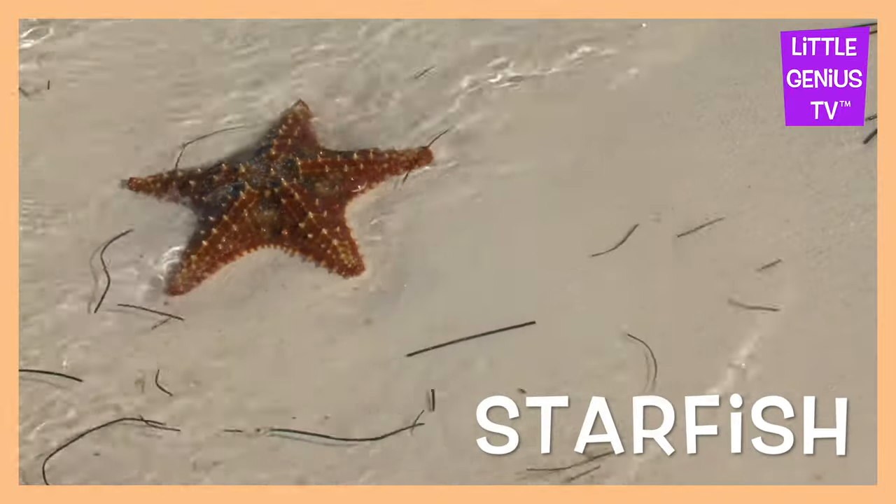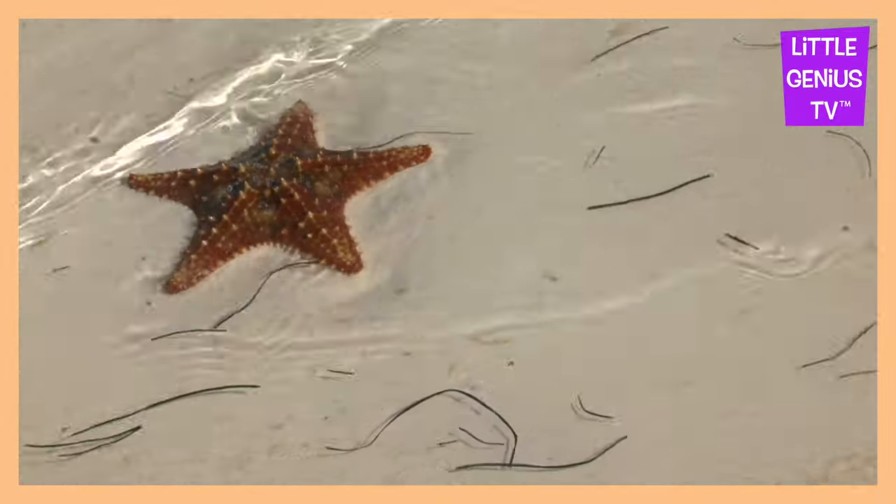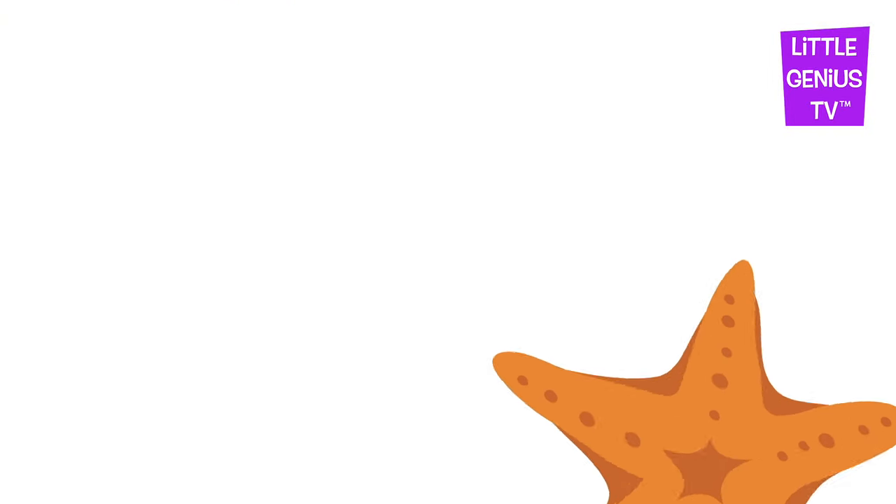Starfish. The starfish looks just like a star.